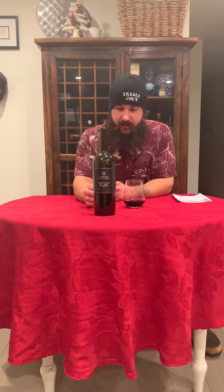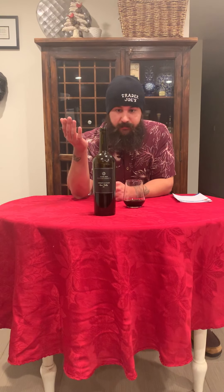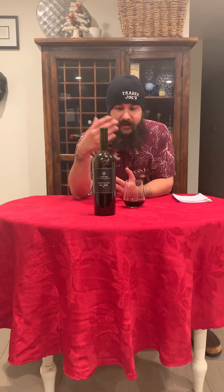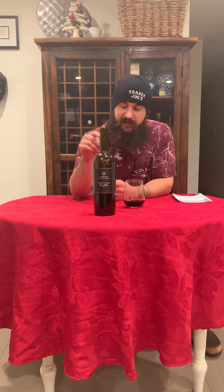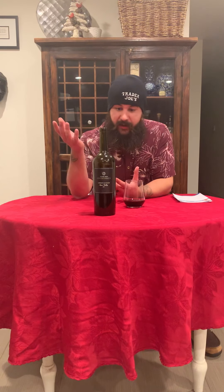Unfortunately, they're not selling it at the moment. This was given to me as a gift, but you never know with Trader Joe's. One day they say they don't have it, they don't know when it's coming back — the next day they get ten cases. So this is for people that already have it, or for people that are going to buy it in the future.